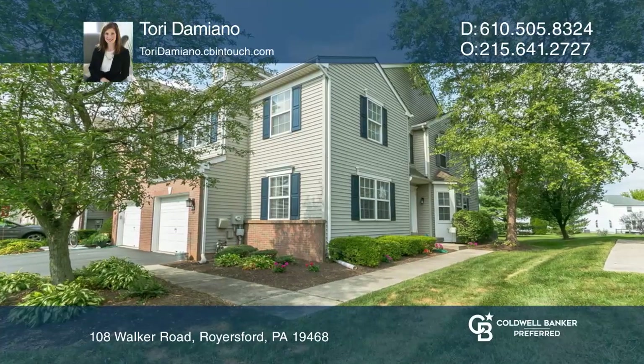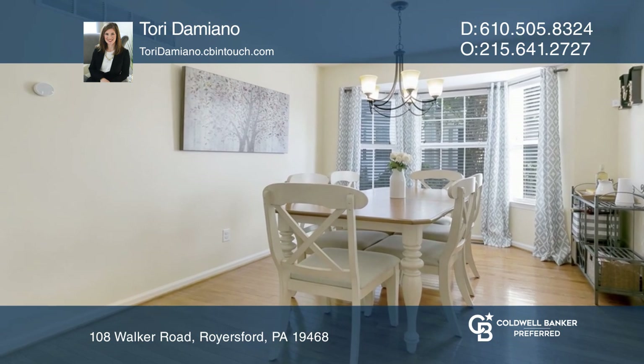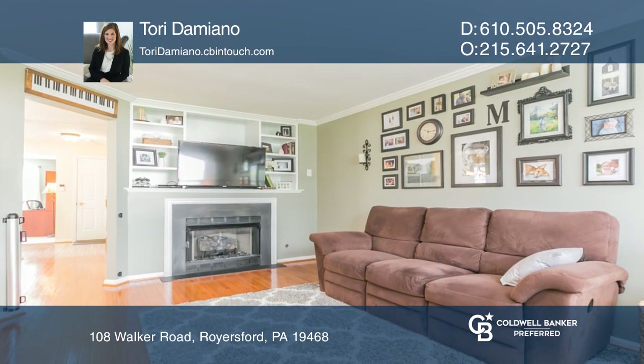This Royersford home is one you don't want to miss. Inside you'll find a spacious dining room, a fireplace family room, and an open kitchen with newer granite counters.